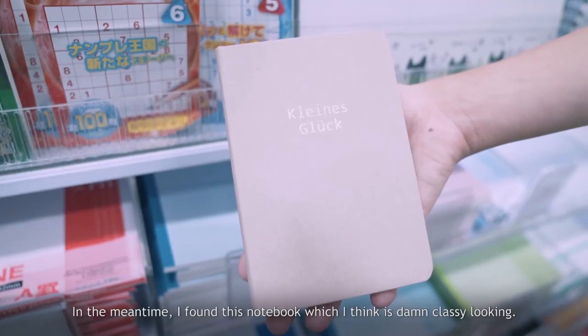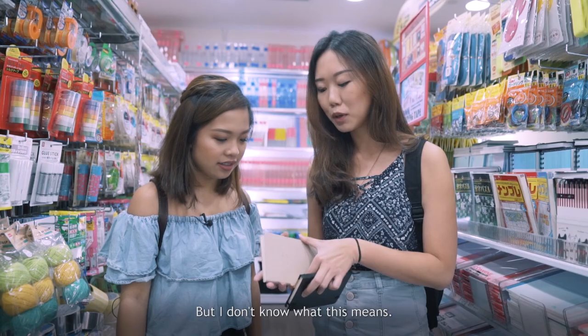In the meantime, I found this notebook which I think is really classy looking. It's very basic and simple but I don't know what this text on it means.